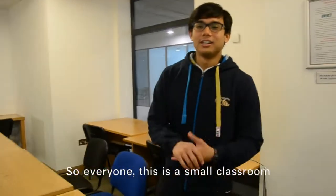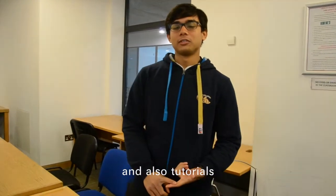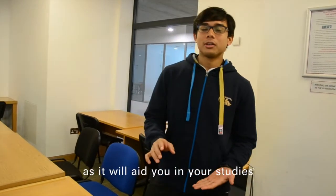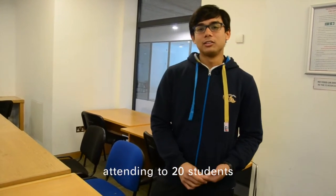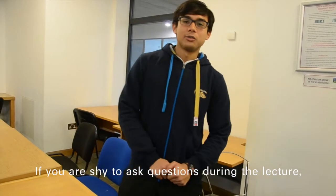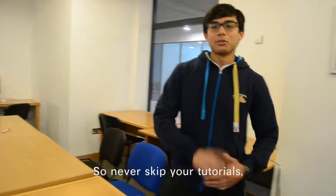This is a small classroom where you will have your discussions for group projects and also tutorials. This session is very important as it will help you in your studies. In the tutorials, there will be one lecturer attending to 20 students, so you can easily communicate with them. If you are shy to ask questions during the lecture, you can do so during this session. So never skip your tutorials — it's very important.